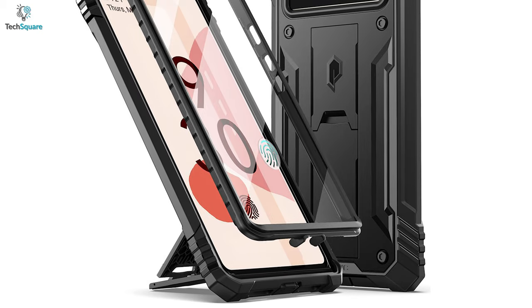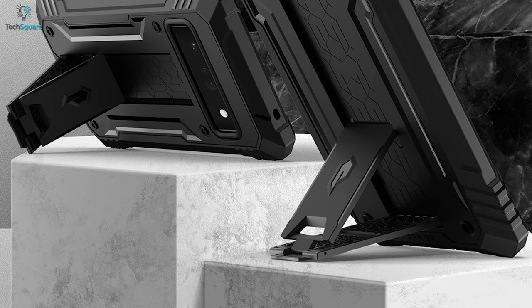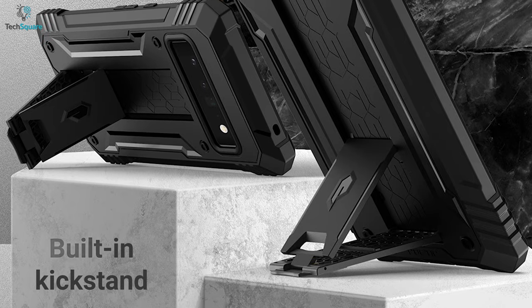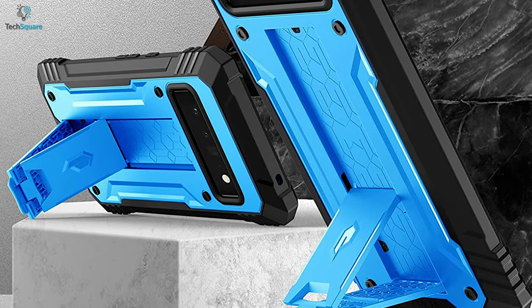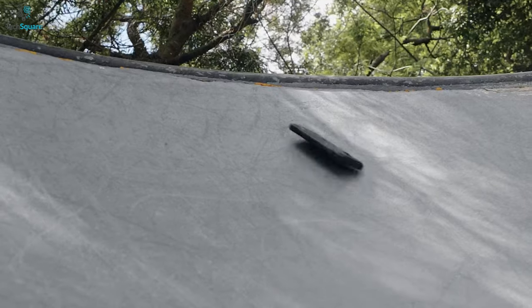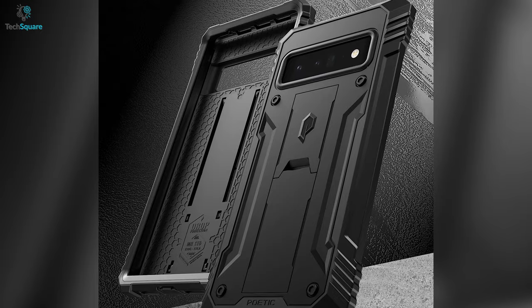So with this case, you don't have to use an external screen protector for protecting your display. It also comes with a built-in kickstand with a pullout design that will allow you to enjoy content on your smartphone both in portrait and landscape mode. So to protect your Pixel 6 Pro from every angle, getting the Poetic Revolution rugged case can be a great deal.